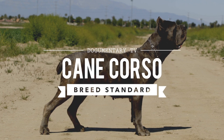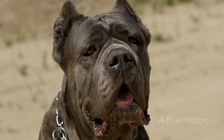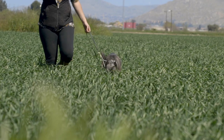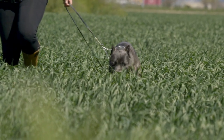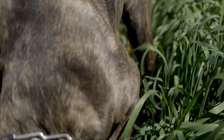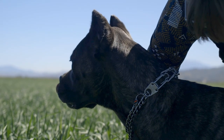The FCI's breed standard for the Cane Corso reads as follows. A brief historical summary: the Cane Corso's direct ancestor is the old Roman Molossian. Formerly scattered all over Italy, in recent past the breed was only prevalent in the province of Apulia and in the adjacent regions of southern Italy. His name derives from the Latin 'cohors,' which means protector, guardian of the farmyard.